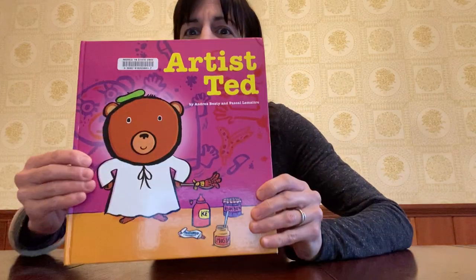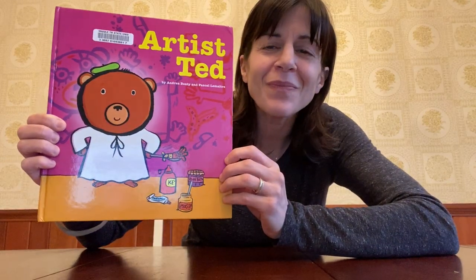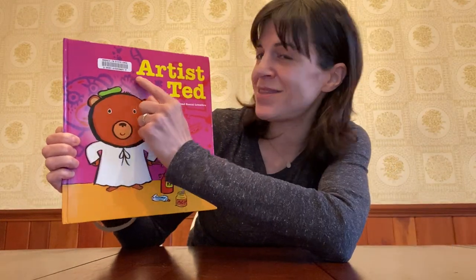So I'm going to show you the cover of the book, and at home you tell me if you were right. That's right, you guys — this one is Artist Ted.